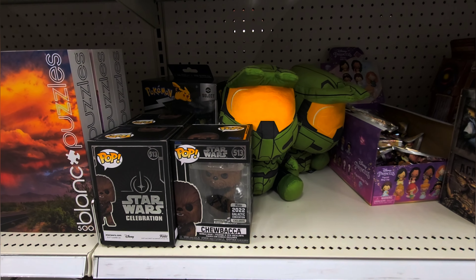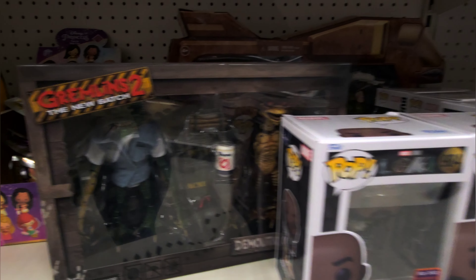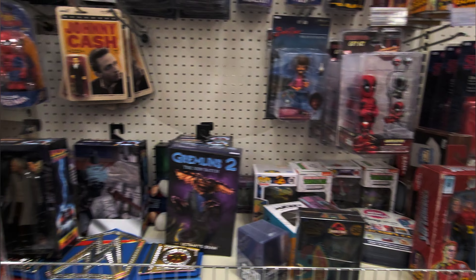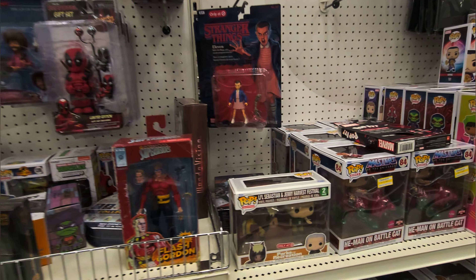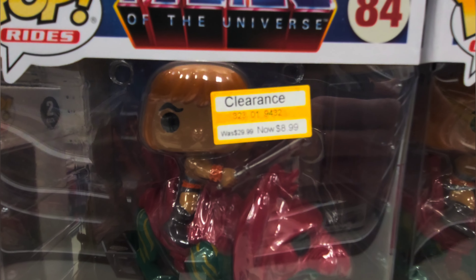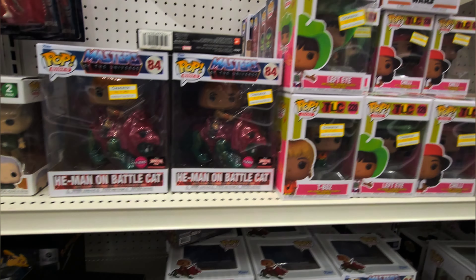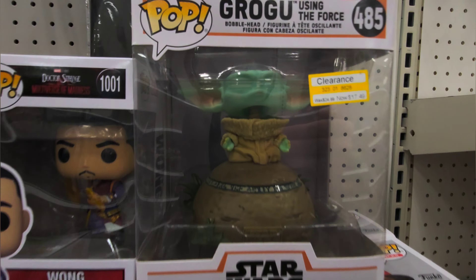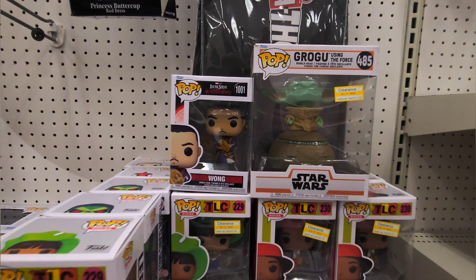It looks like we got a few more Chewbaccas — they don't need it but they got a few more. I still dig that, just not going to spend the money right now. Miscellaneous NECA items. These are finally on clearance — $8.99, that's a smoking price for that flocked Battle Cat. Not my cup of tea, but these are on clearance. That one needs to get down a little bit lower before I consider it.